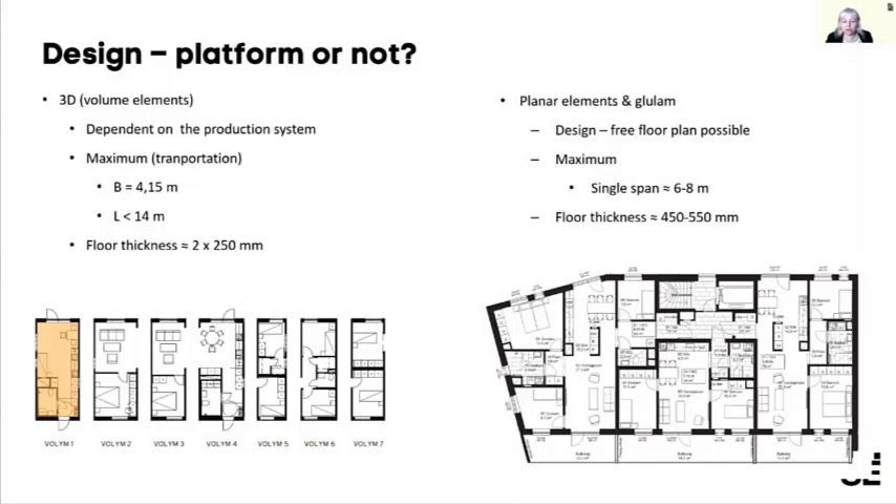One area being studied is whether to use 3D volume elements or planar elements, since they have different qualities depending on what you build. For the 3D volume elements, which represent a huge part of the market, companies are really looking into platform systems — using a set number of volumes every time but combining them in different ways. This means the rooms look very similar inside, but the outside can look different depending on where the building is located.